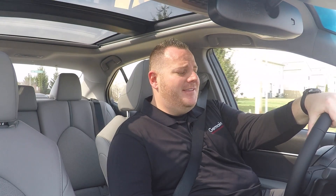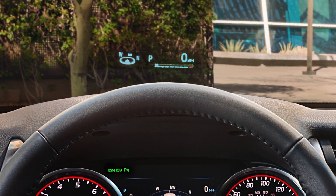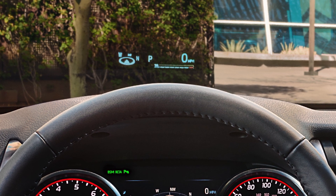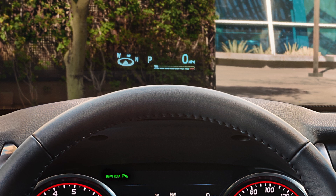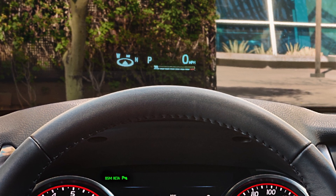The Camry that we're driving today is equipped with the heads-up display, which gives you your miles per hour and your RPM. It also tells you when your cruise control is set or ready on the windshield, so you don't have to look away from the road while you're driving.